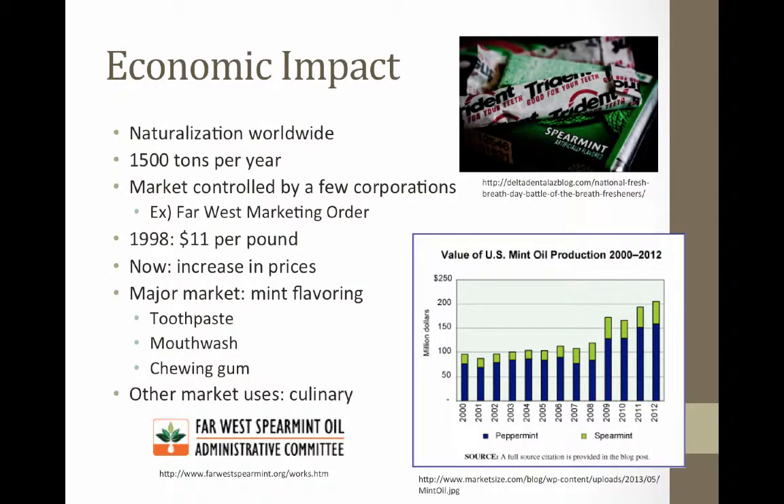Spearmint is cultivated in Asia, Europe, the Middle East, and the United States. The main countries involved in the spearmint oil industry include China, India, Russia, England, France, Spain, and Germany.